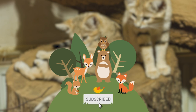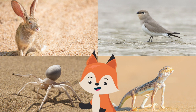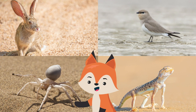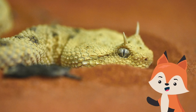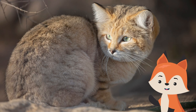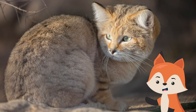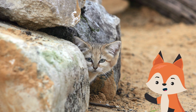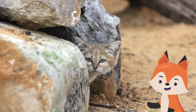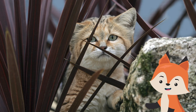Sand cats eat primarily small rodents, occasionally hares, birds, spiders, and reptiles. They are fearless snake hunters — their prey can include venomous vipers and other snakes. Sand cats hunt by skulking close to the ground and using their enhanced sense of hearing to detect prey. Sounds of a potential meal burrowing underground trigger sand cats to begin digging rapidly to expose and capture prey. Upon capture, they may cover the kill and return later to feed.